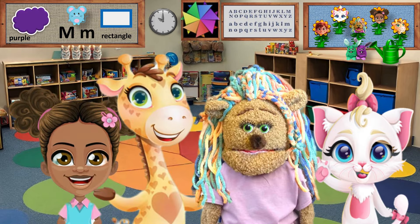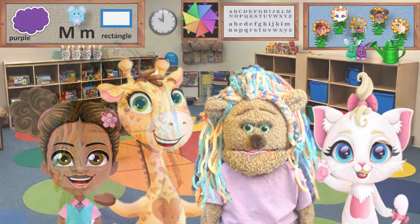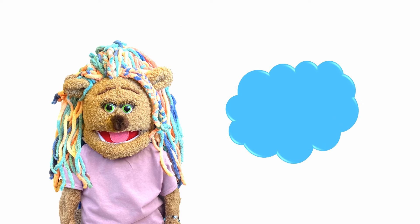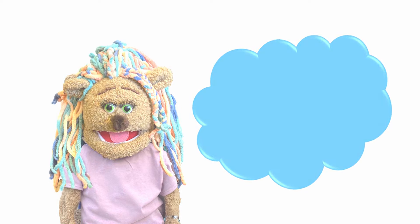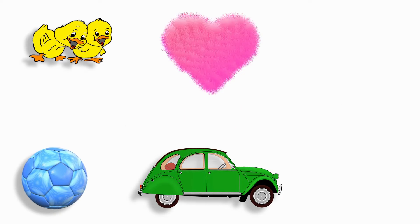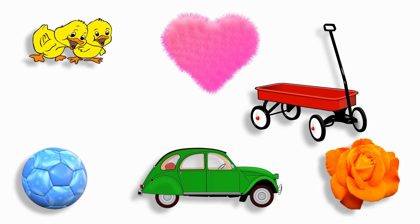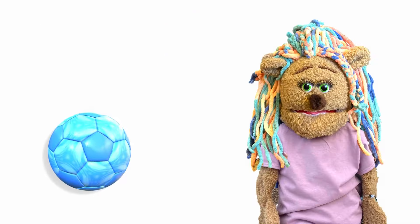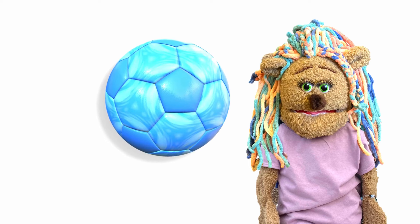Let's play I Spy With My Little Eye. I spy with my little eye the color blue! Do you see the thing that's blue? Let's look, let's think. Yes, the blue ball!